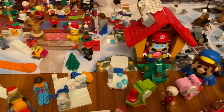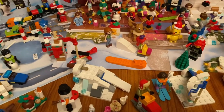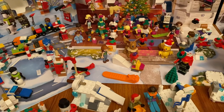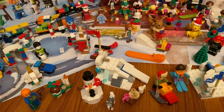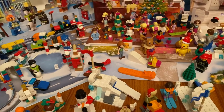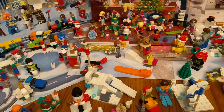So that's my review on the Mega Construx Pokemon Let's Go Building Box. I'll be back for another video soon.